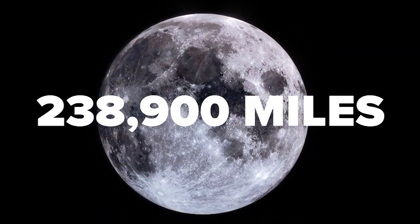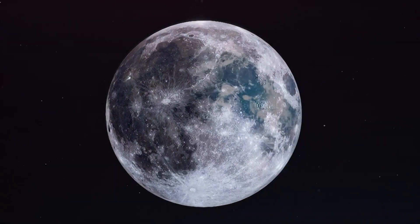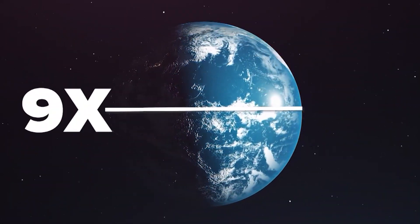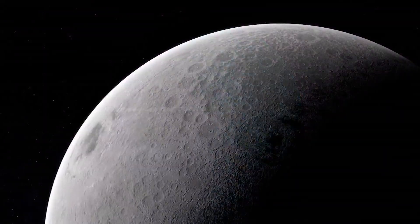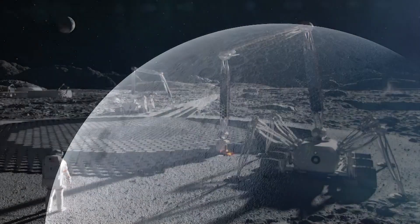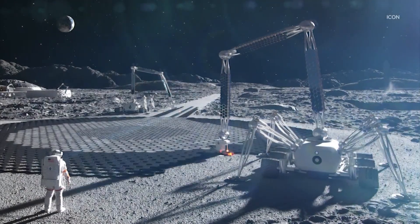The moon is nearly 240,000 miles away. For perspective, in that distance you could circle our planet nine times and still have 15,000 miles to go. So the task of getting to the moon has been incredible enough — but what about building on it?